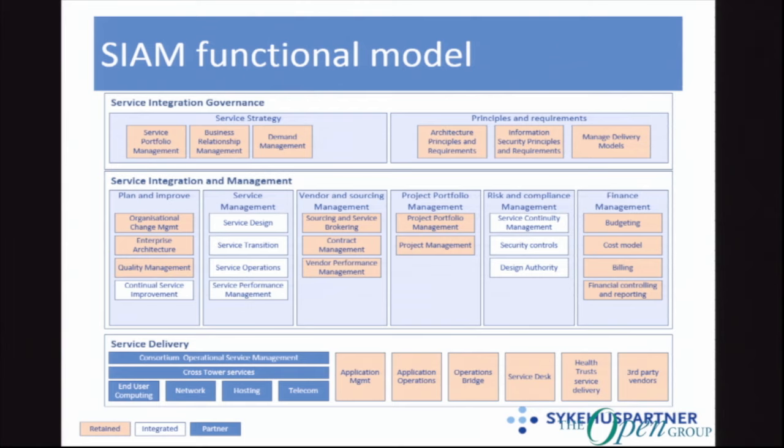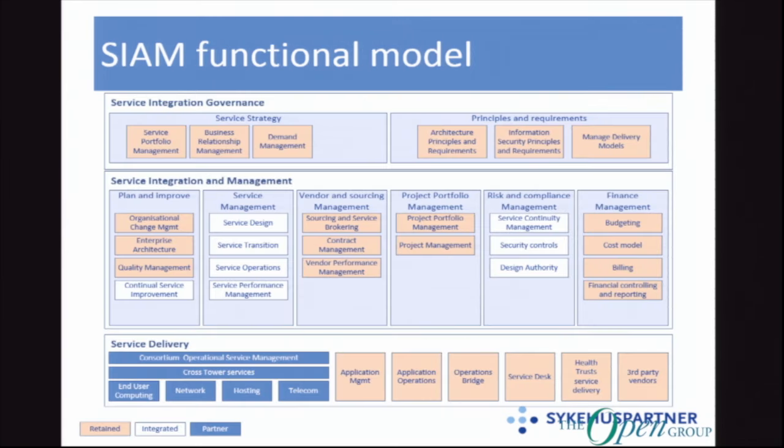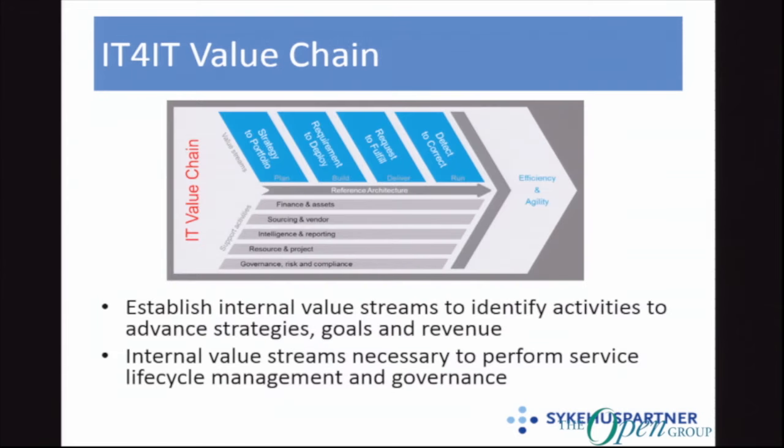We got pretty far finding all these functions, but we couldn't really explain how they interact, how they interoperate, and how the value chain looks — what's the value add in each function. Then we found the IT4IT reference architecture. At that time it wasn't a standard yet, but it looked very promising. We found that we had a value chain where all these activities and functions are put in order and the relations are defined.